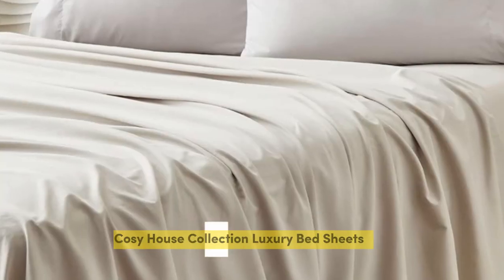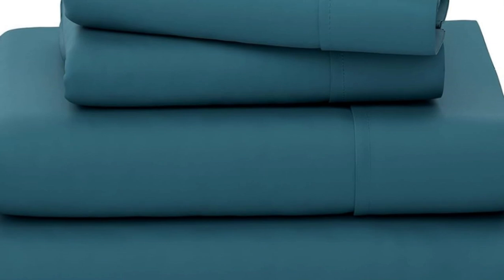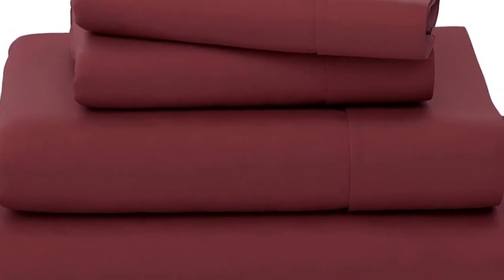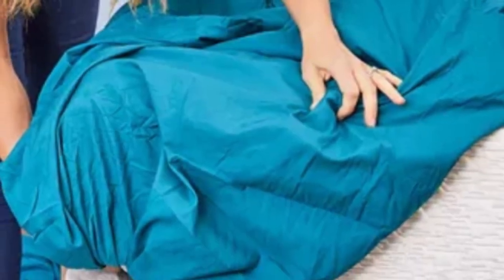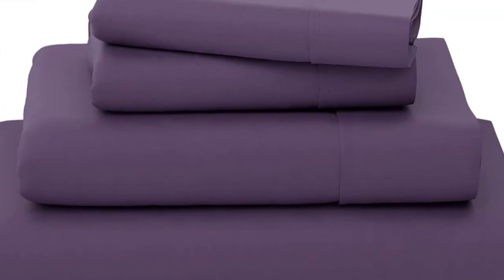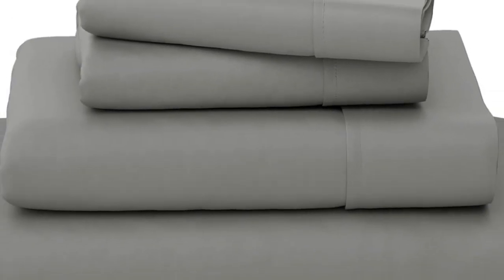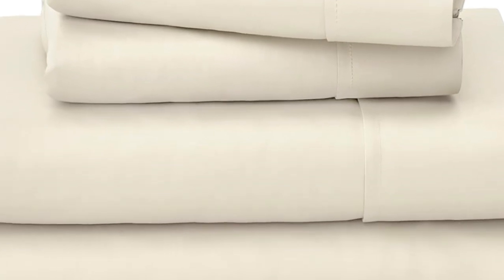Number 4. Bamboo bed linens can be expensive, but Cozy House Collection makes a great budget option. Out of the packaging, these sheets were soft to the touch without any visible defects. While the fitted sheet was a little snug, it has elastic on the sides to keep it in place. The brand says it's 16 inches deep, but we're skeptical and think it may not work on a thicker mattress. We loved how consistently smooth the fabric is — it felt cool and breathable while we lay down, though it got slightly warmer after a few minutes.